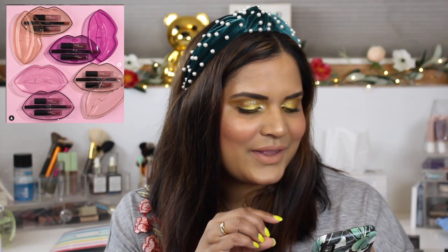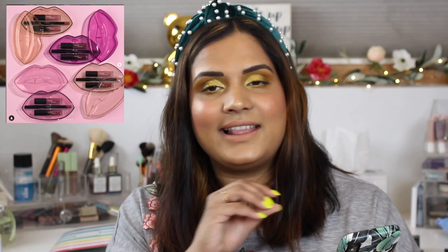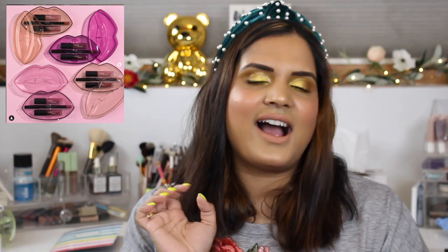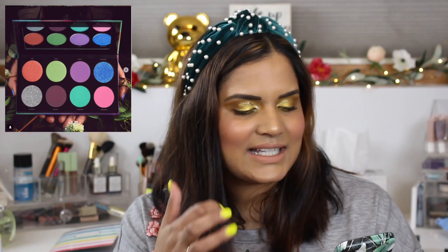Huda came out with these cute new mini sets — I actually saw these in person because my Sephora had them. Each set comes with a matte and cream lip as well as a lip pencil. I actually bought so many of these when they just did the matte sets — it was a great way to grow my Huda liquid lipstick collection. I really like her liquid lipstick. If you're interested in trying her products, this is a great way to do it. They're $25 and they make a great gift.